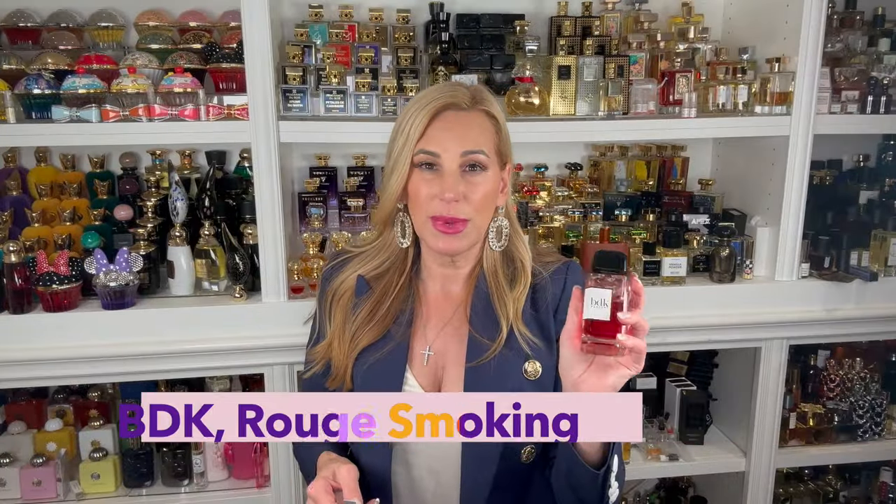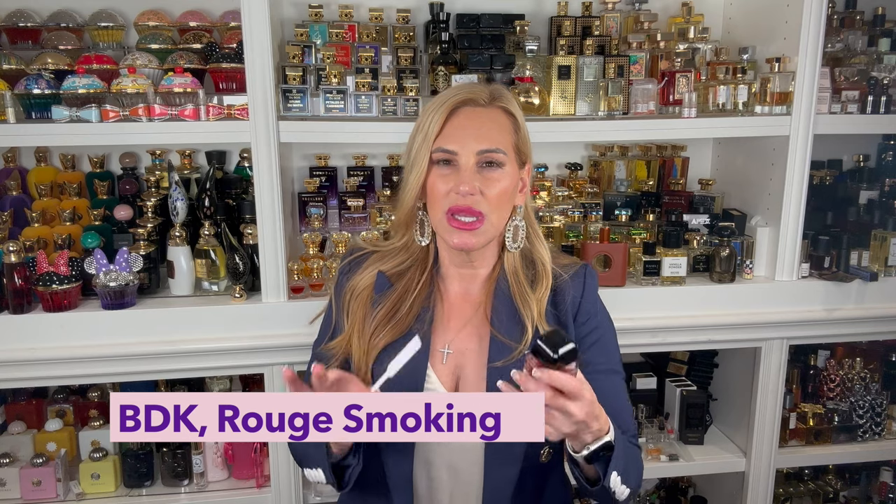Then we have Rouge Smoking also by BDK — kind of like a baby aspirin cherry fragrance with powdery violets. The powdery violets can be like baby aspirin, violet candies — very similar. It's got that chalky powderiness along with sweetness, like sweet candy. That's literally what violets smell like. With the cherry added, it gives that baby aspirin taste or smell. I love Rouge Smoking — absolutely love it. I find it very sexy in a seductive, powdery way.